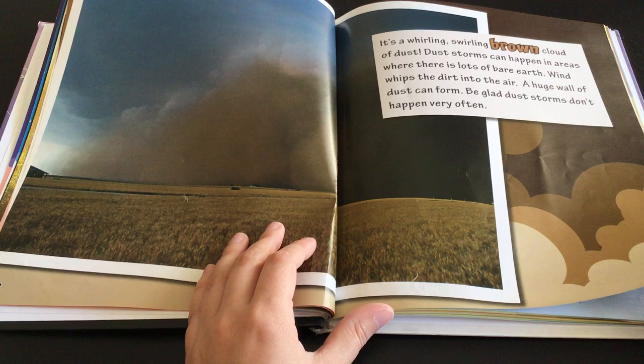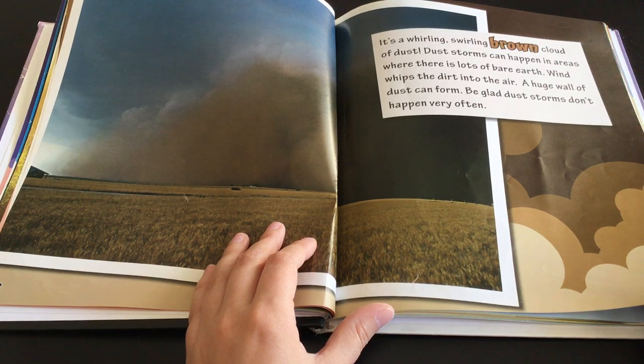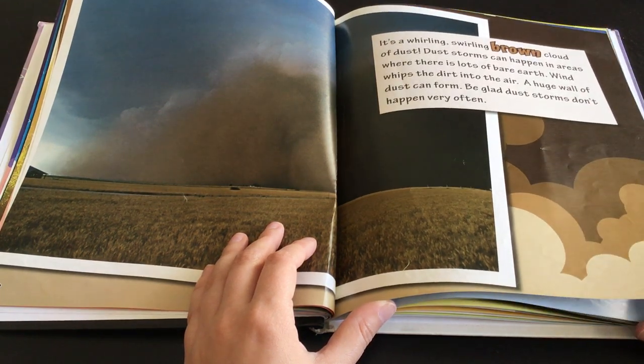It's a whirling, swirling, brown cloud of dust. Dust storms can happen in areas where there's lots of bare Earth. Wind whips the dirt into the air. A huge wall of dust can form. Be glad dust storms don't happen very often.